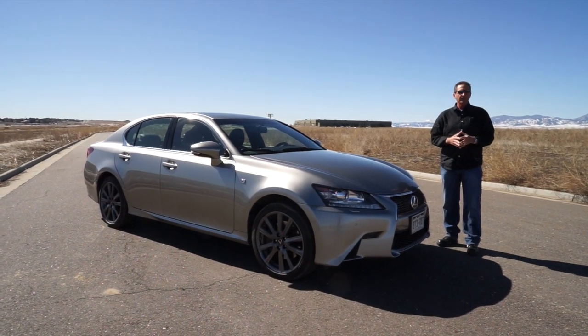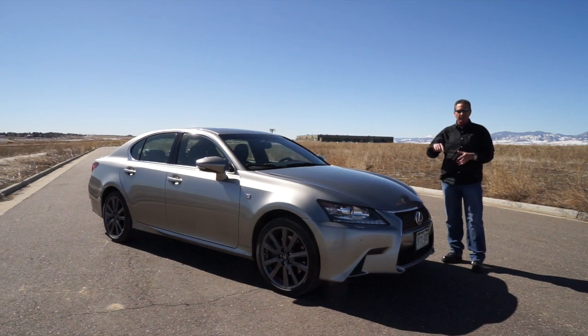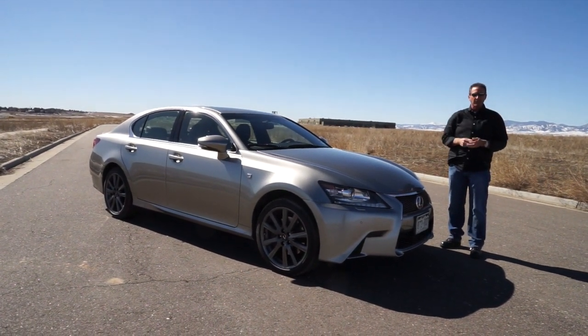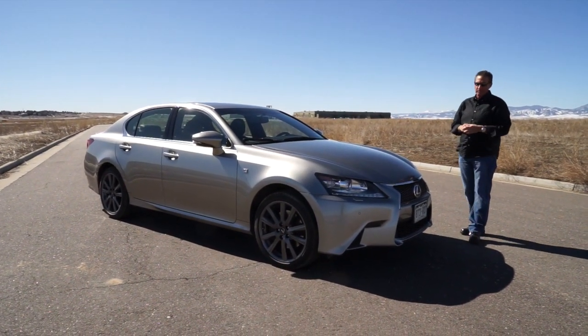All right fans, Drive Radio, this is John Rush, your host today. My son Richard's behind the camera. We're doing a short review — we've done the long review of this, you can look at that over on the sidebar. But this is the 2015 Lexus GS350 with the F-Sport package.